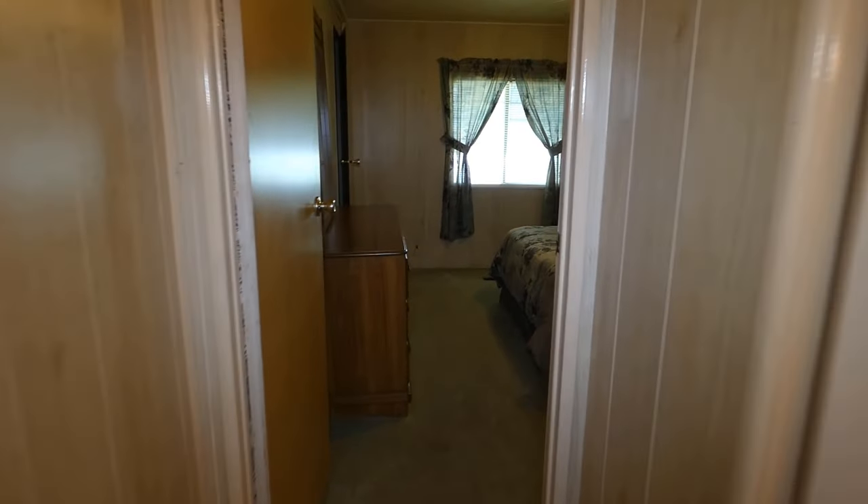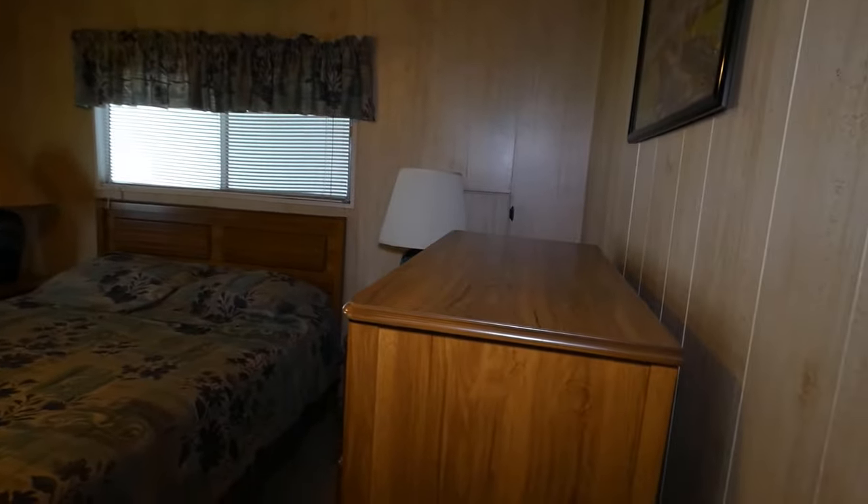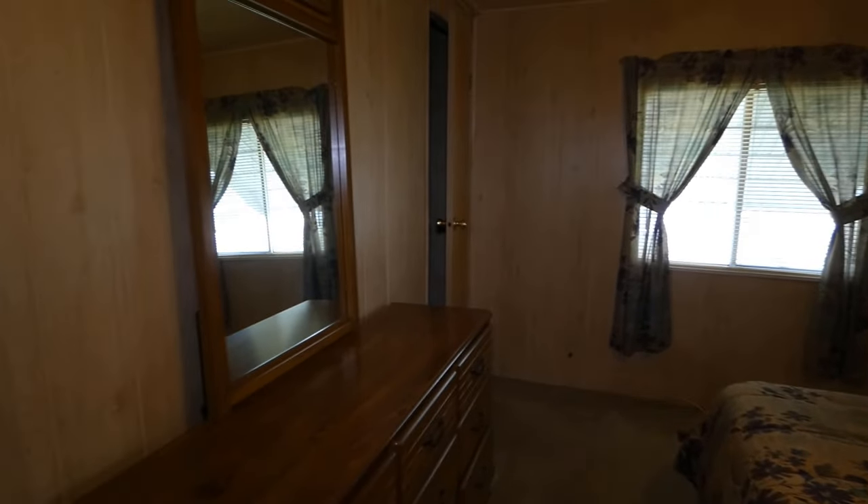In here is one of the bedrooms. This is a 13 by 11 — a nice big bedroom with a walk-in closet at the end.